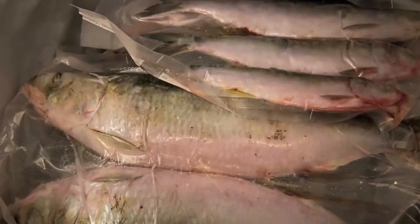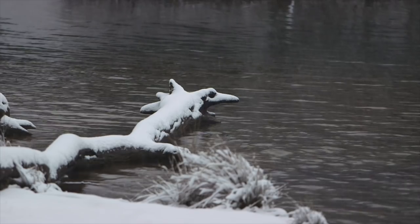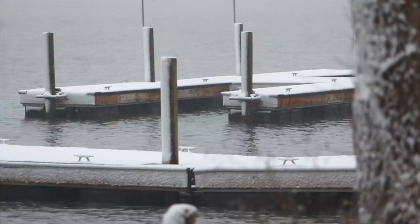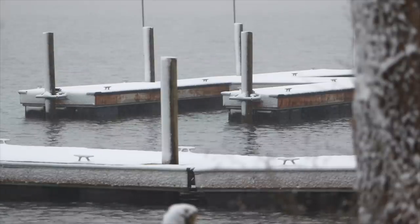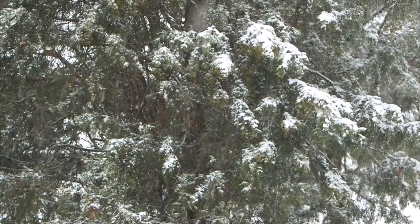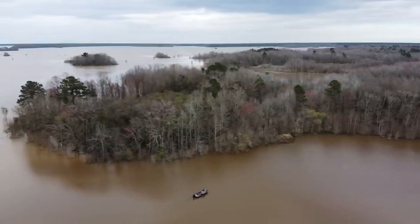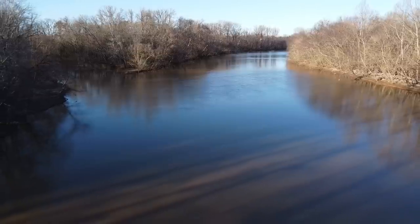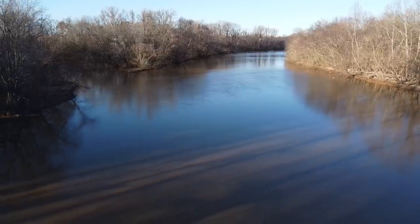Finding the traditional catfish baits that we catch in the rivers and lakes - like skipjack, bluegill, shad - it changes a little bit. These falling water temperatures drive these bait fish into different locations and places, and along with them go the fish. Depending on where you're at in the country, whether you're in a colder climate further north or down in the southeast where it stays pretty warm, and depending on whether you're fishing a river or a lake, there are a lot of variables.